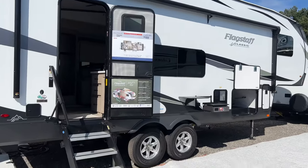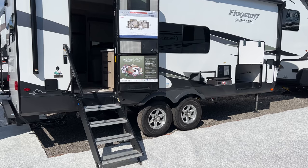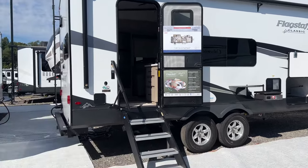You've got the shielded awning, auto level, obviously independent suspension, never adjust brakes, Goodyear radial tires, and the best tire pressure monitoring system in the business. Let's jump inside and take a look.